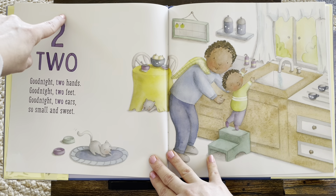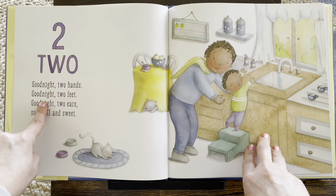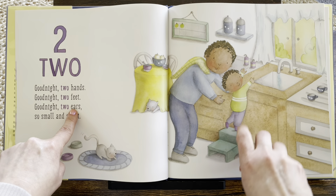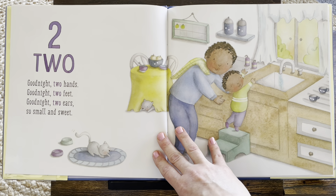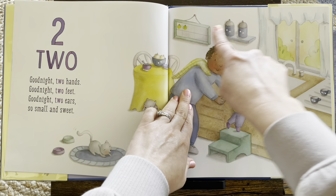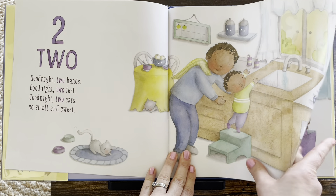Two. Do you see number two? There's two. Good night, two hands. One, two. Good night, two feet. One, two. Good night, two ears. One, two. So small and sweet. You know what I like about this book? On each page, they put lots of twos. There's two bowls, two canisters, two apples on the chart, two things of soap, two cups. There's so many twos.